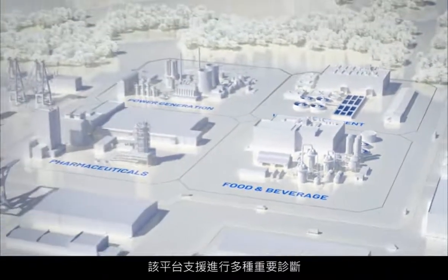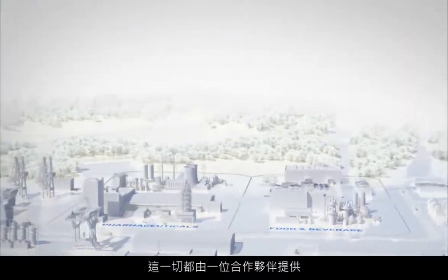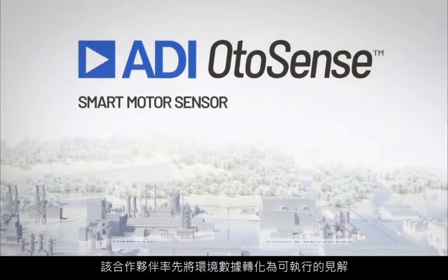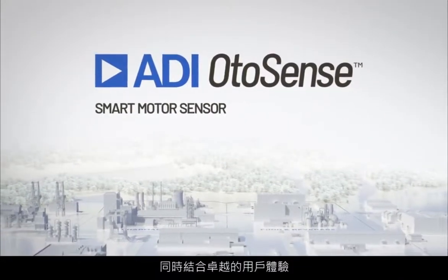A platform that covers the most critical diagnostics, built on decades of experience, all from a partner who are at the forefront of translating environmental data into actionable insights and coupled with a great user experience.